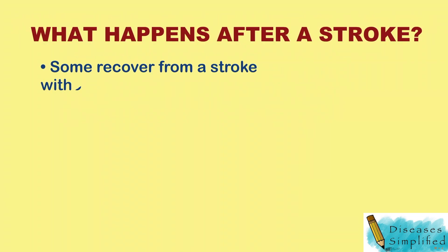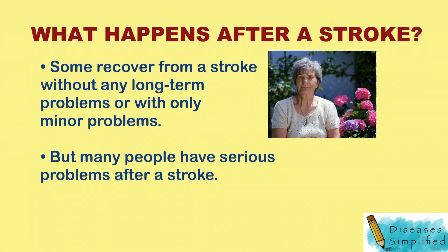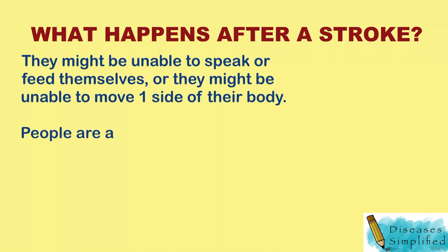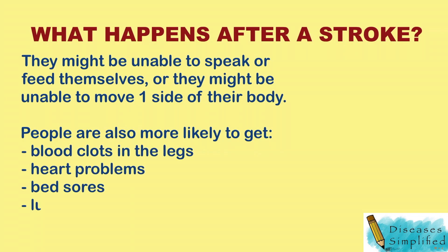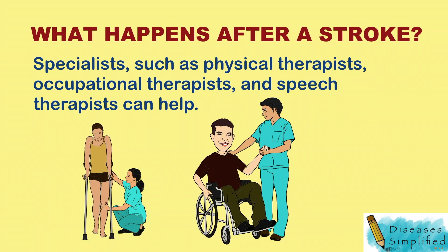What happens after a stroke? Some people recover from stroke without any long-term problems or with only minor problems. But many people have serious problems after a stroke. They might be unable to speak or feed themselves, or they might be unable to move one side of their body. People are also more likely to get other medical problems, including blood clots in the legs, heart problems, bed sores, or lung infections. Specialists such as physical therapists, occupational therapists, and speech specialists can help.